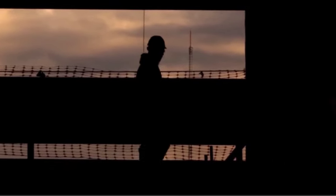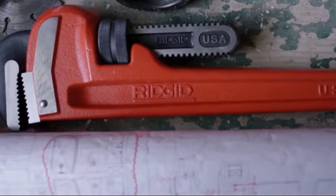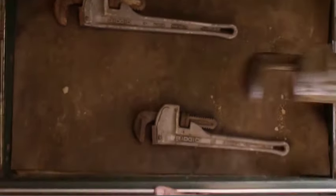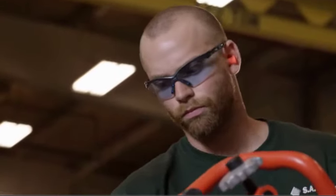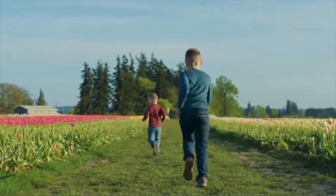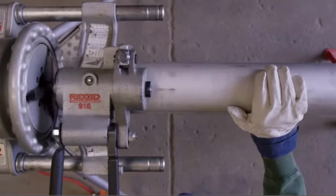The Ridgid 72553 Model RP 115 Mini Press Tool and Battery Kit offers convenient and efficient plumbing solutions. This kit includes the RP 115 mini press tool, which is compatible with one-half to three-quarter ProPress tool jaws, making it versatile for various plumbing tasks. Equipped with a powerful 12V lithium-ion battery and a 12V charger, this tool ensures reliable performance and long-lasting power. The included carrying case provides convenient storage and portability, allowing you to easily transport the tool to different job sites.